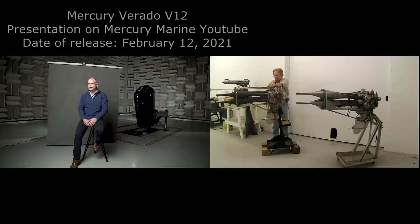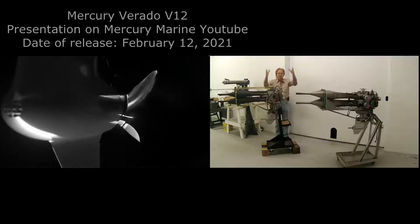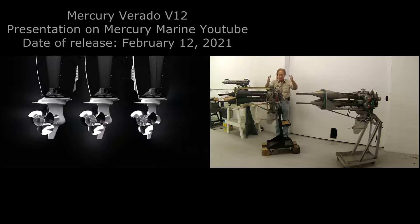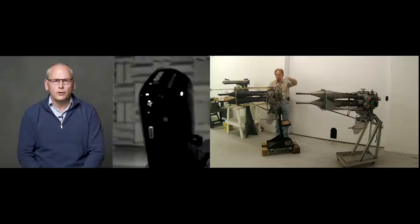As we considered ways to improve handling and make the experience of driving a large boat easier, we engineered a remarkable solution. The V12 Verado has the outboard segment's first steerable gear case. While the gear case steers, the rest of the outboard remains perfectly still on the back of the boat.